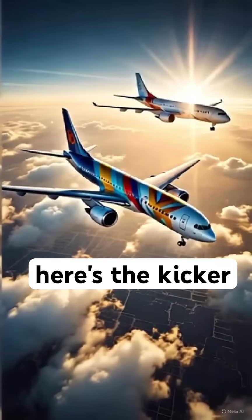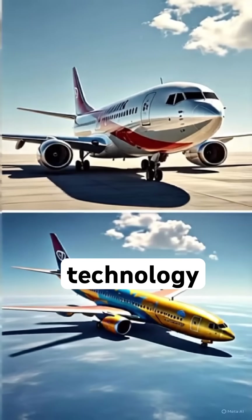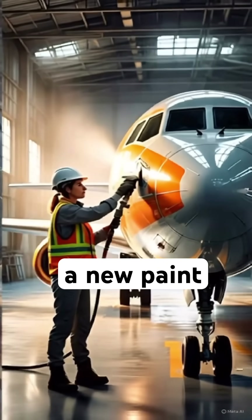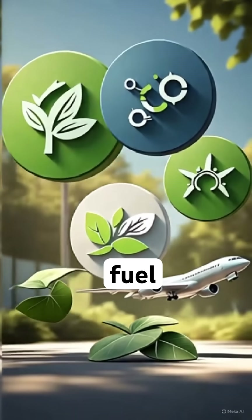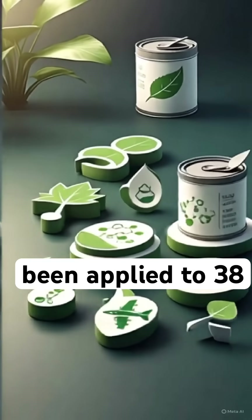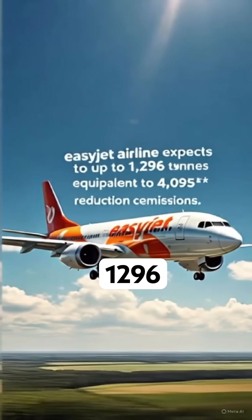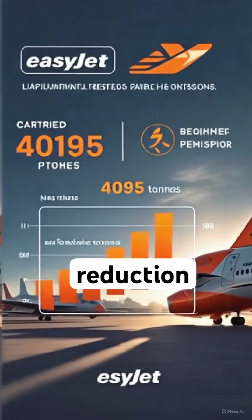And here's the kicker: 2025 is seeing more evolution in airline paint technology. In January this year, EasyJet, in collaboration with Mankiewicz Aviation Coatings, trialed a new paint system that reduces the amount of paint needed, leading to significant weight savings and fuel burn reduction. So far, the new paint has been applied to 38 aircraft, with the fleet-wide rollout to be completed by 2030. The company expects to enable fuel savings of up to 1,296 tons, equivalent to a 4,095-ton reduction of carbon emissions.